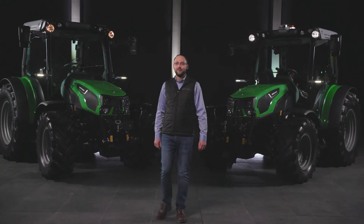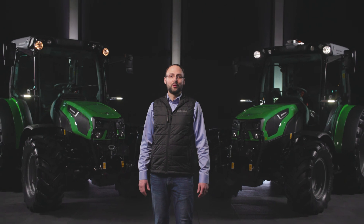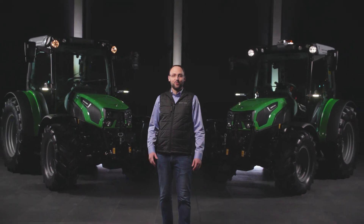The 5D TTV Series is a true multi-talent, whether in the farm, on the field, in orchards and vineyards or in the municipalities. Check out the other videos on YouTube for additional information and contact your local Deutz-Fahr dealer to find out more and ask for a demo. The new 5D TTV from Deutz-Fahr: all terrain, no worries.